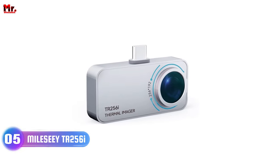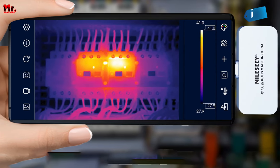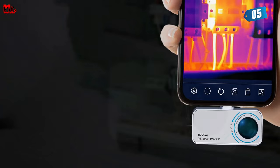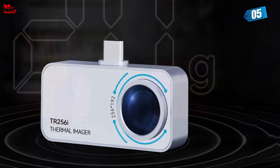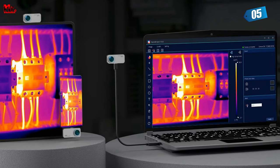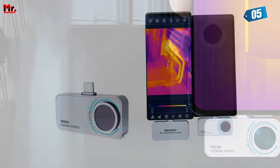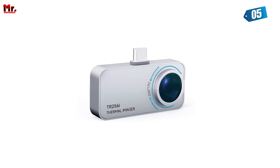MILSI Thermal Camera. This camera boasts an impressive infrared resolution of 256x192 pixels. This high resolution ensures that the thermal images it captures are detailed and crystal clear. Whether you're diagnosing problems or analyzing thermal patterns, this level of detail is essential for accurate results. With a thermal sensitivity of 0.5°C, this camera can detect even the smallest temperature differences, allowing you to identify subtle thermal variations that might indicate potential issues.